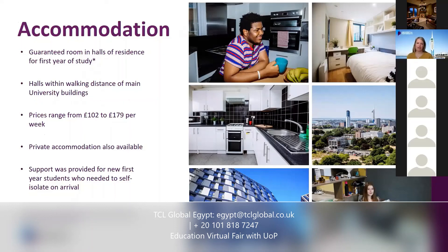In terms of accommodation, prices range from about £102 per week up to £179 for halls of residence. There's a big range of halls of residence in the city, both privately owned and owned by the university. You are guaranteed a place in halls of residence if you're in your first year of study. We also have lots of private accommodation in housing across the city — that tends to be a cheaper option, as little as around £79 a week. You would share with a couple of other students, having your own bedroom but sharing the kitchen and dining space, which is the same arrangement in halls of residence.